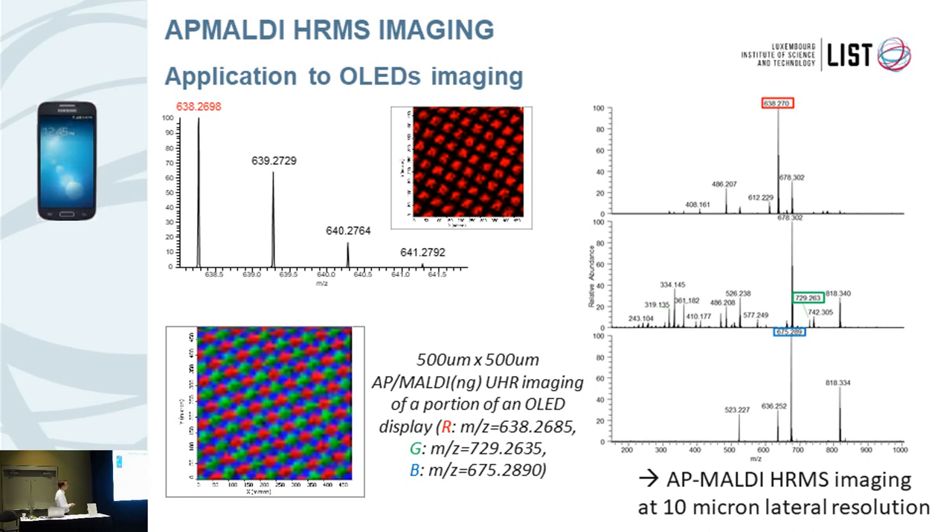In this case, we used the Orbitrap in full scan mode between 150 and 1000 with a mass resolution of 60K. We looked at spectra at other locations and found other characteristic masses from different molecules responsible for the emission of other colors in the display. This sample is a good test for evaluating instrumental lateral resolution because there is no sample preparation involving matrix spray, which could cause molecular dislocation.